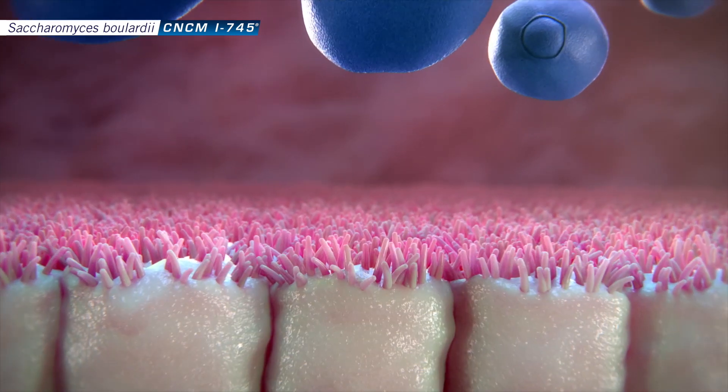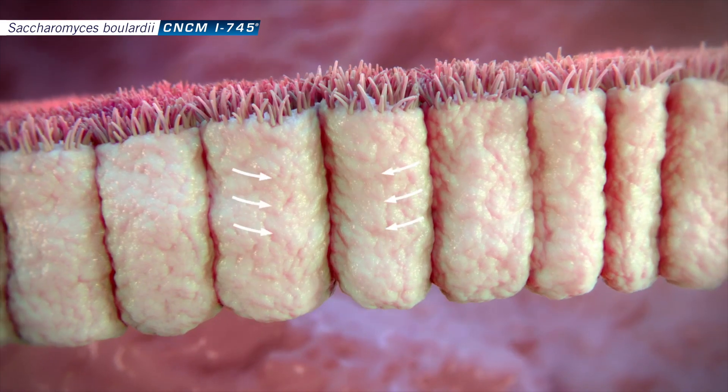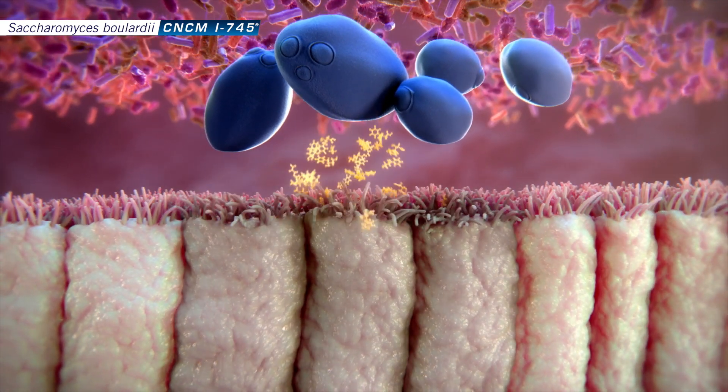A third mechanism of action is that it helps keep your enteric cells healthy by producing polyamines that help with the health of the enterocytes. It helps the tight junctions maintain their physiology, and it also helps restore the normal flora, leading to an increase in short chain fatty acids that gets reduced with disease.